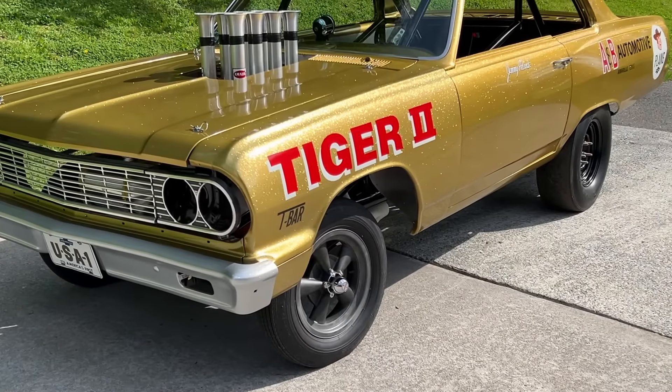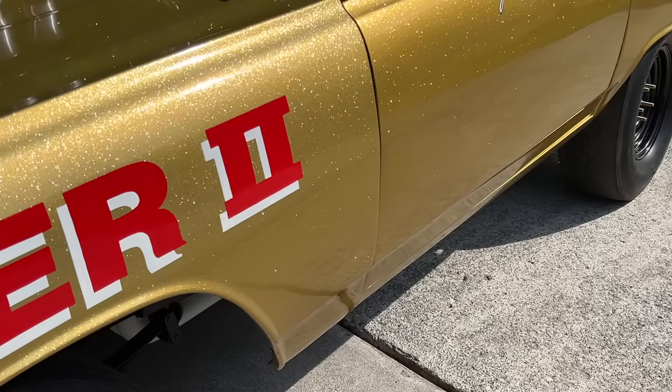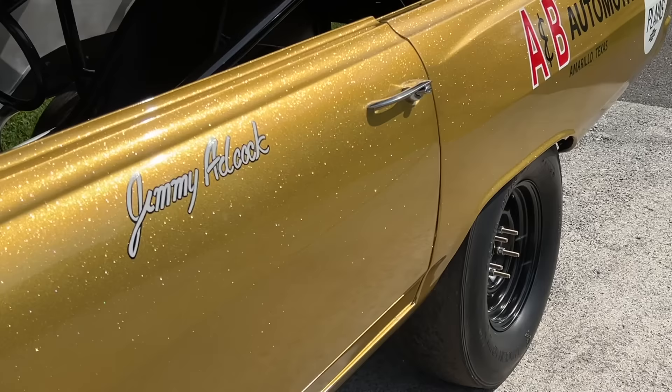Have you ever wondered where the name Funny Car came from? It was cars like this 1965 Chevelle altered wheelbase drag car that truly earned the name, because they were just plain goofy looking — but they marked a very specific time in the history of drag racing.